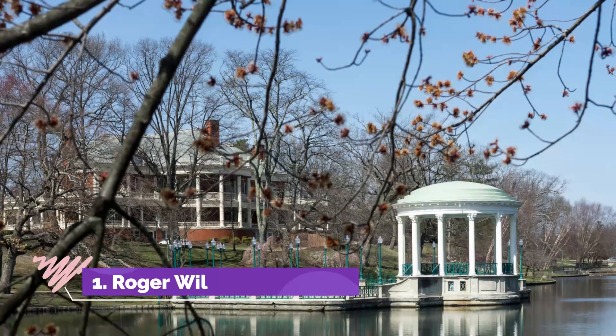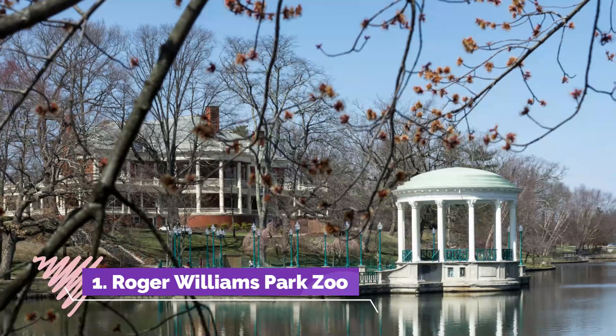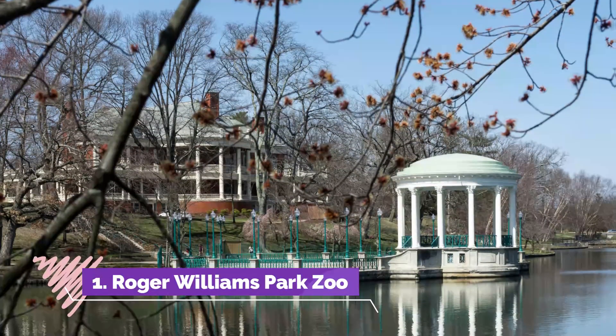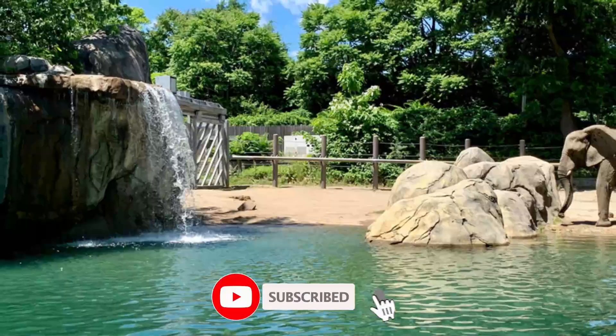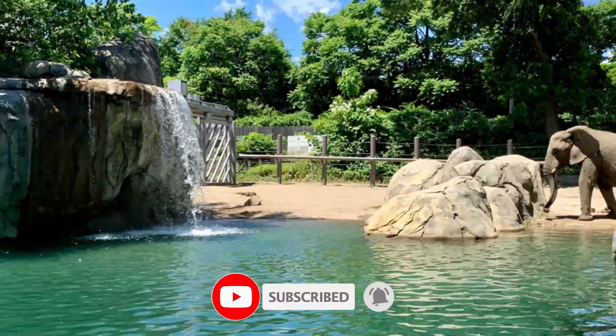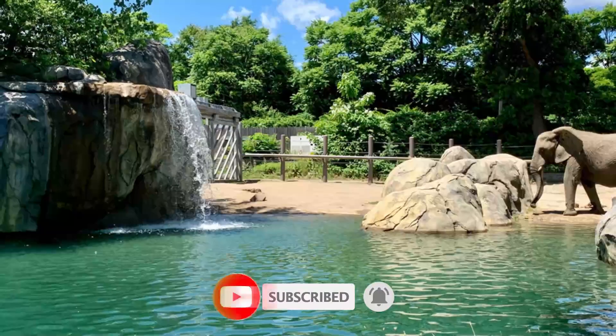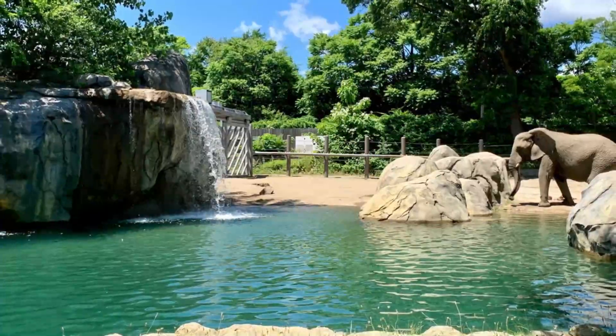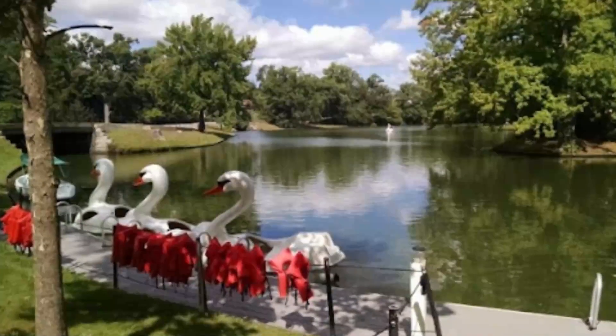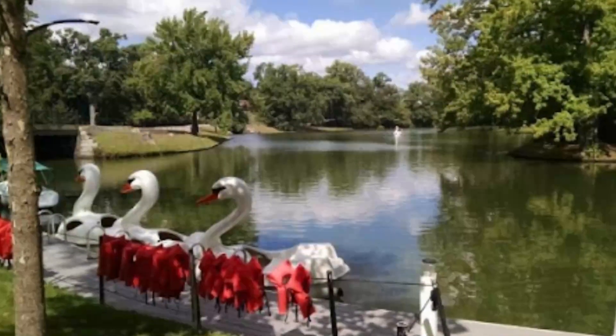Number one: Roger Williams Park Zoo. The 40-acre Roger Williams Park Zoo is not only one of the oldest zoos in the country, but it's a paragon of modern zoo design and concept. At this kid-friendly and largely cage-free place, you can meet a snow leopard, giraffe, elephant, zebra, wildebeest, alligator, kangaroo, and red panda.